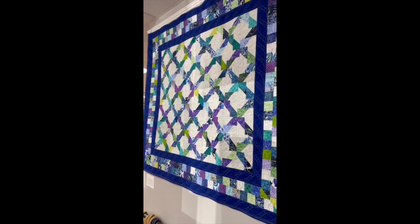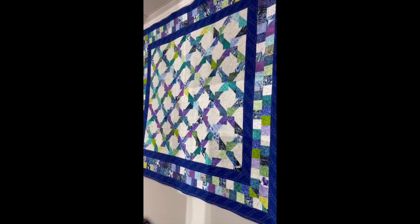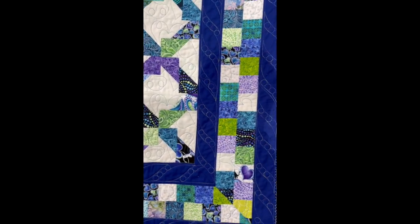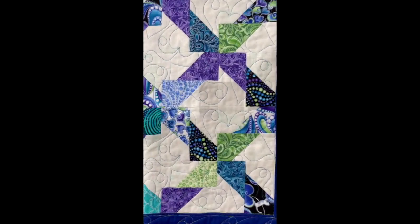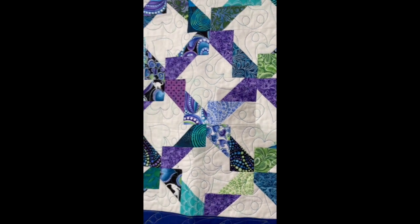Our first quilt is made by one of our members, Ruth Cohen. Ruth said that this is one of the many quilts she made during the pandemic and this was her happiest quilt. The pattern is from Jordan Fabrics Online and the title is Mardi Gras, because it contains purples and greens and turquoise — most of her favorite colors.